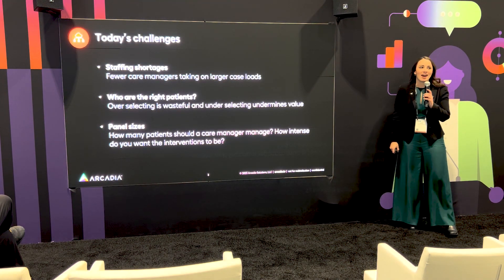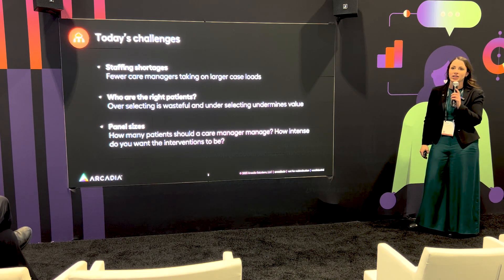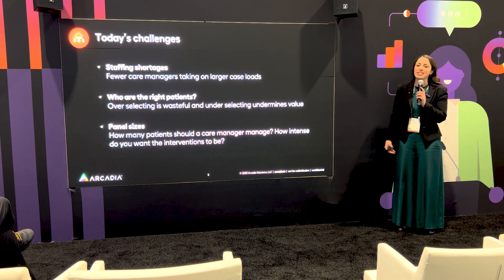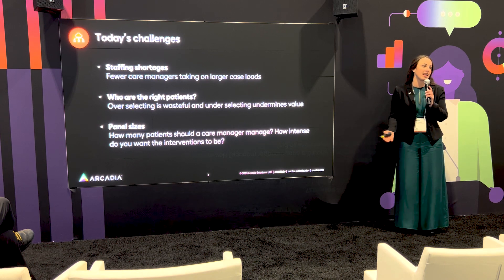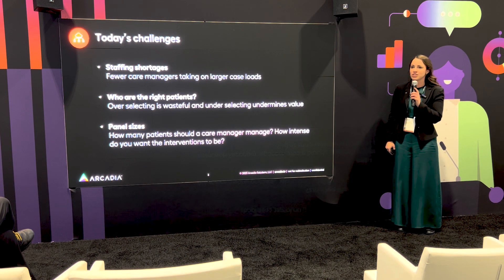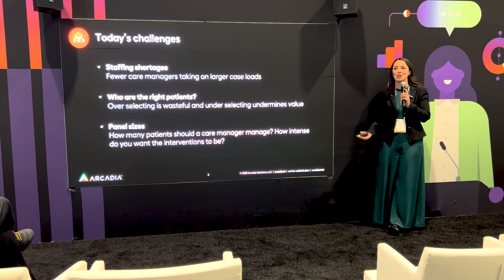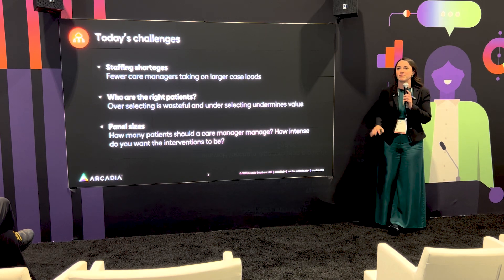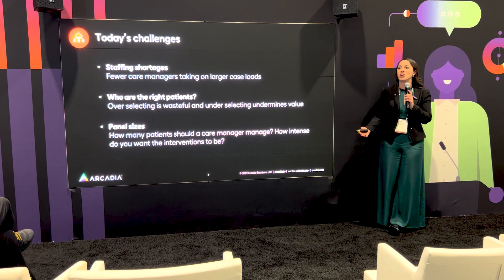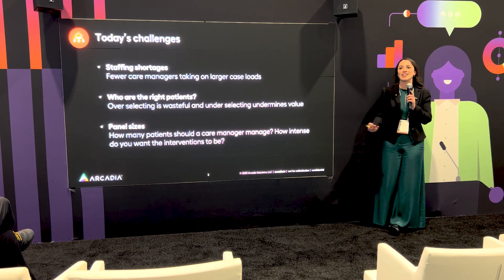To get us started, some common themes we hear in the market that you are all living each day: staff shortages. A recent article in Health Affairs called out that we had the greatest decline in nurses throughout the pandemic — a drop of over a hundred thousand nurses in the workforce struggling to rebound and recover. But that's not just a nursing problem alone. Care programs often include the entire care team from physicians to social workers to pharmacists to nurses, all currently being asked to do more with less time, fewer team members, and a greater challenge ahead.